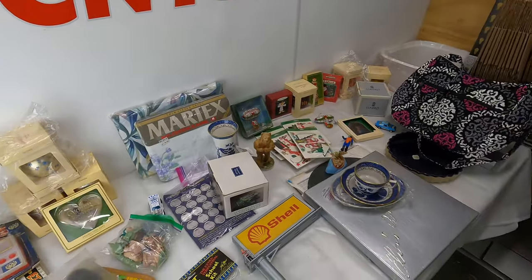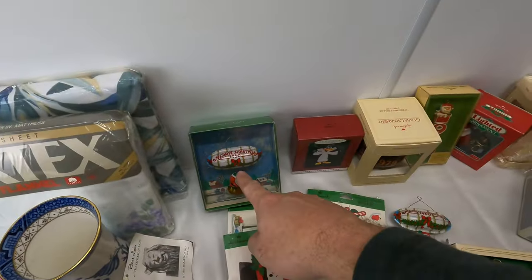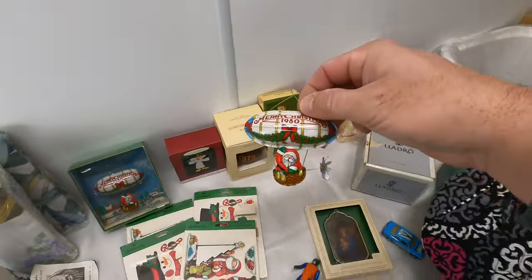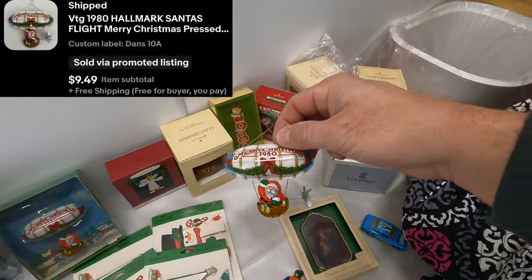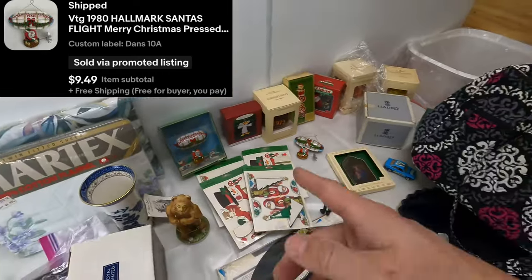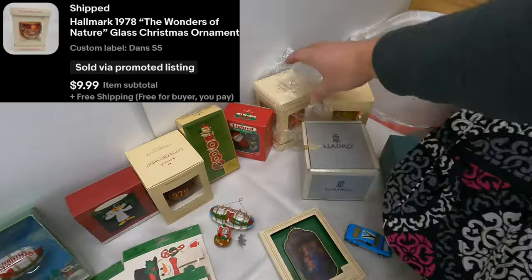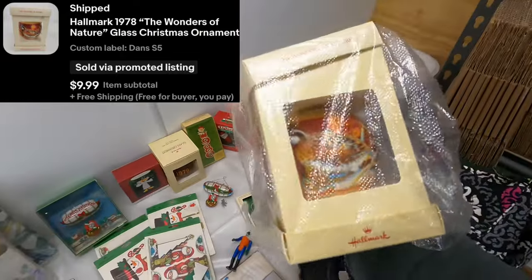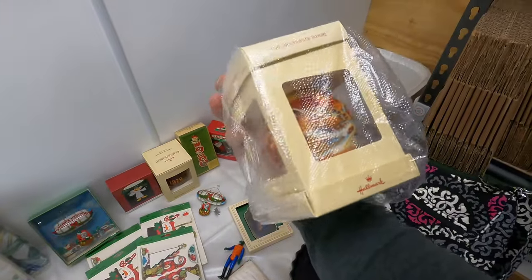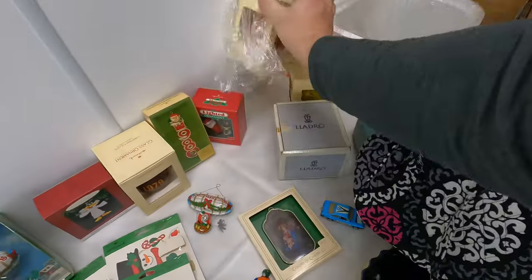And then we got a loose ornament — $9.49 free shipping. One more ornament — Wonders of Nature. It's bagged up and looks like a quail on the side — Bob White Quail ornament, $10 free shipping.